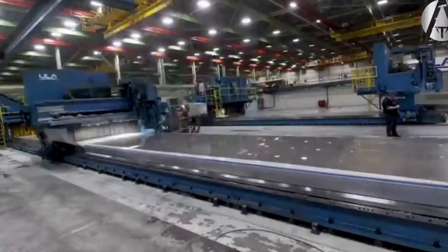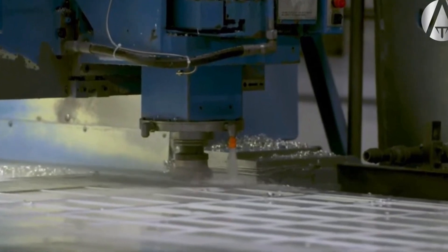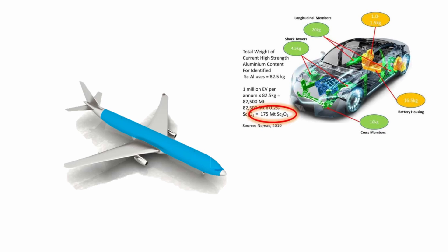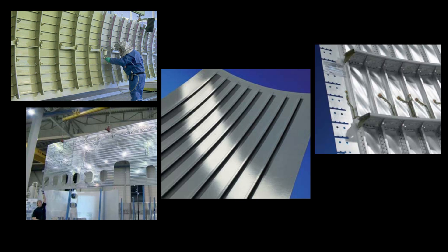Nowadays, there is great demand driving the replacement of heavier structural components with lighter ones in applications such as airplanes and automobiles to decrease fuel consumption and emissions. According to estimates, aircraft made from welded aluminum-scandium alloys would be 15% lighter and 15% cheaper to build compared to present materials.